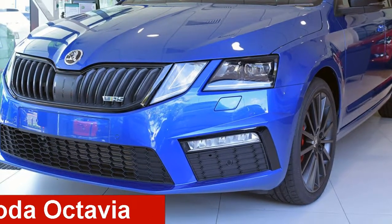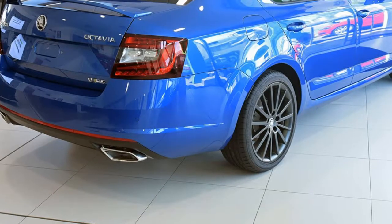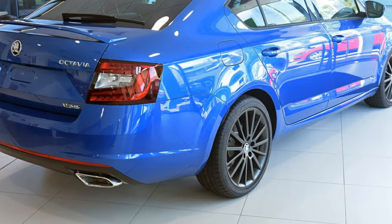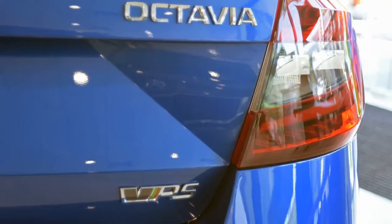Check out this Skoda Octavia. This Octavia has an efficient 2.0-litre engine and a smooth shifting automatic transmission. The attractive blue exterior is complemented by its stylish interior.